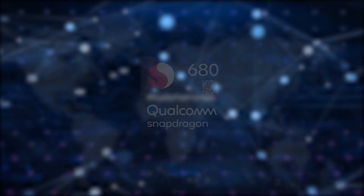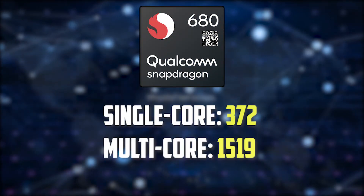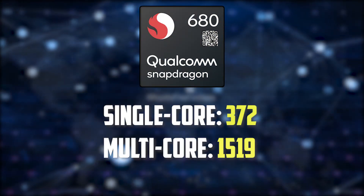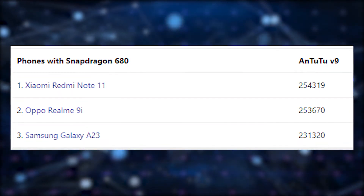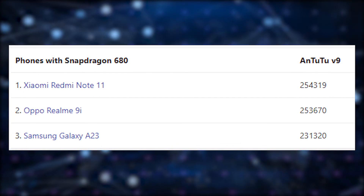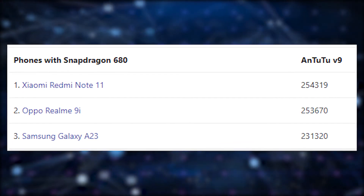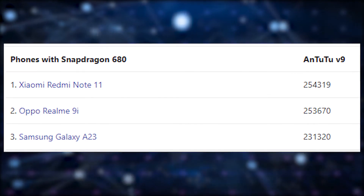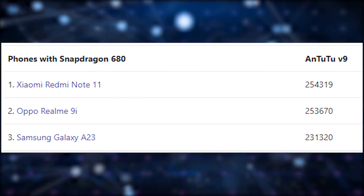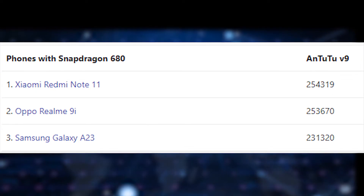Talking about benchmarks, the Snapdragon 680 scores around 317 on single-core and 1519 on multi-core in Geekbench. The AnTuTu benchmark score averaged around 240,000, with a maximum of 255,000, which puts this processor behind MediaTek competitors of this class — specifically the Helio G96 and G88.